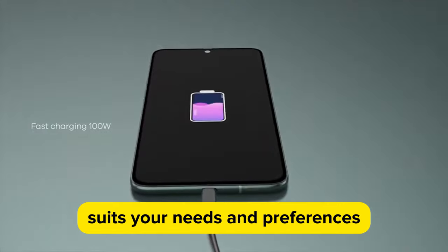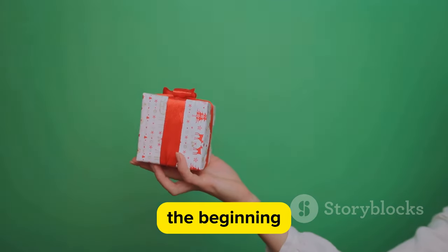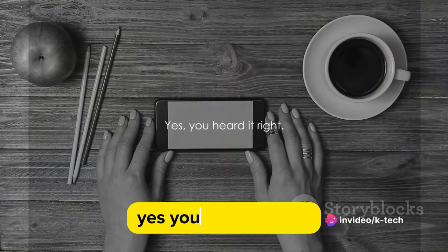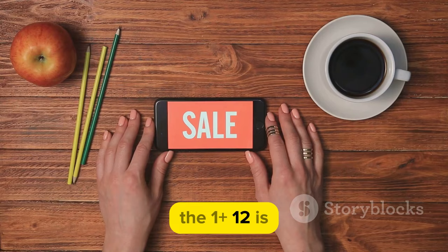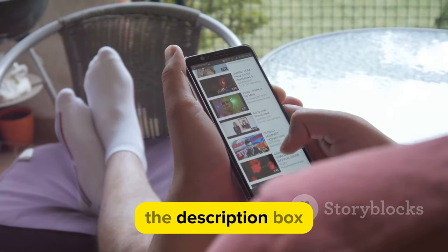Now, here's the surprise we promised at the beginning: a link to purchase the OnePlus 12 at a discounted price. Yes, you heard it right — a top-tier smartphone without the top-tier price tag. So if you're convinced that the OnePlus 12 is your next phone, don't miss this opportunity. Click the link in the description box for a sweet deal on the OnePlus 12.